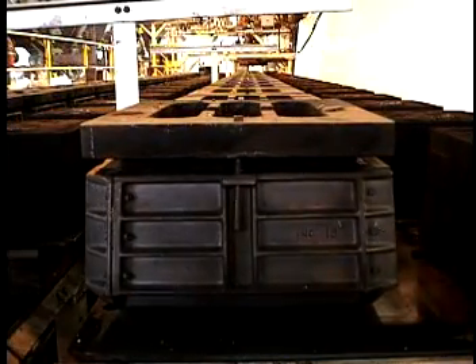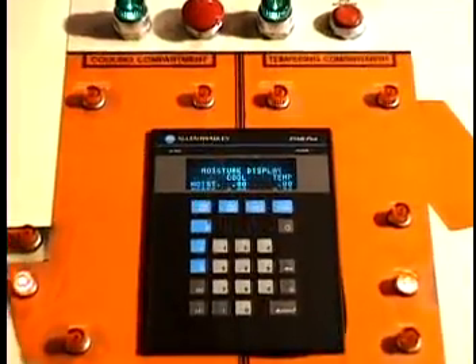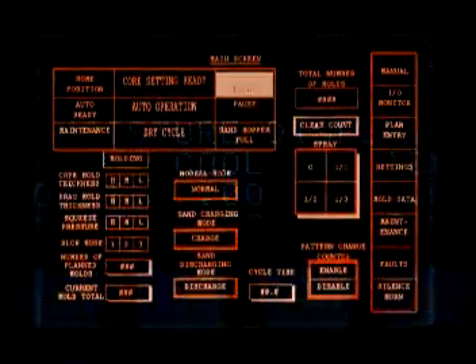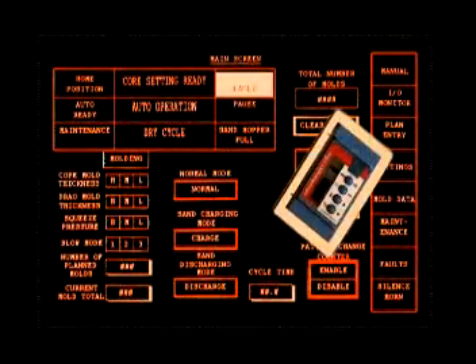Production in a clean, modern environment is controlled and monitored at every step by state-of-the-art systems. Computers maintain each stage of the process to decimal accuracy. A production line format guarantees that the cooling times and shake-out conditions are consistent for every casting.